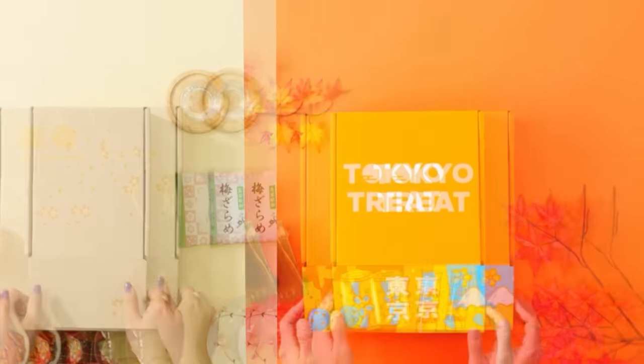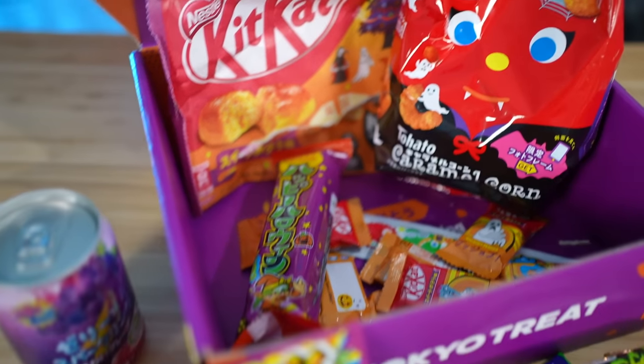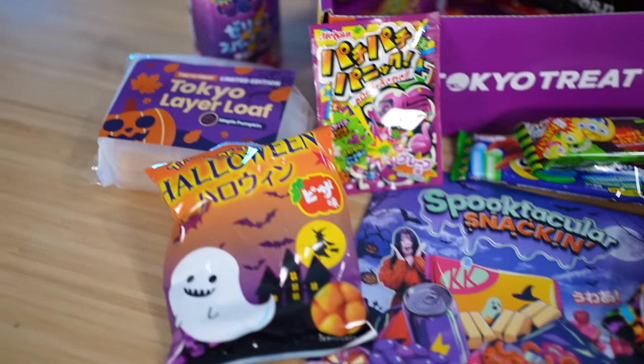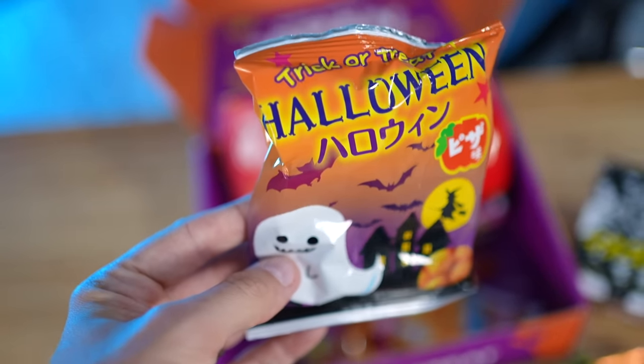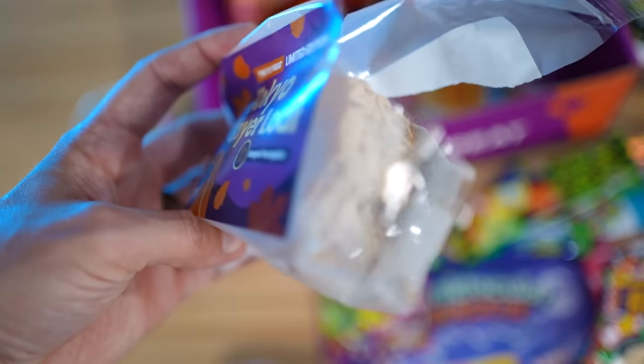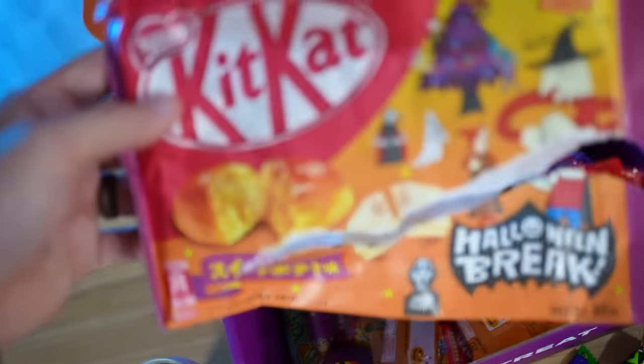Speaking of things that get delivered to my house every month and are imported and really fun — Tokyo Treat and Sakuraco. This video is sponsored by Tokyo Treat and Sakuraco. It's Halloween themed! Tokyo Treat is a monthly Japanese snack subscription box. Even the Kit Kats this time — Halloween break. The Kit Kats are always my favorite. They don't make a bad Kit Kat. You'll get up to 20 of the latest, most exclusive, limited edition and seasonal flavored Japanese snacks, only available in Japan for a limited time.